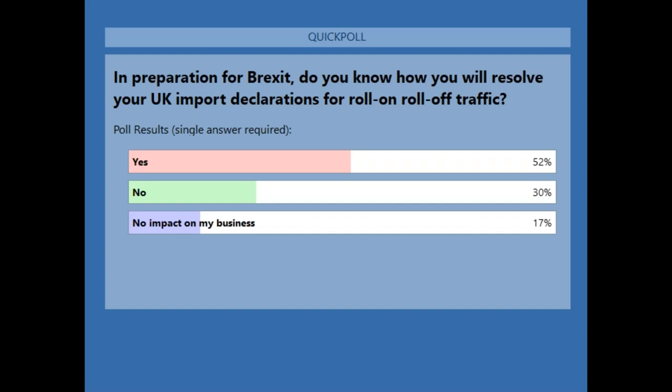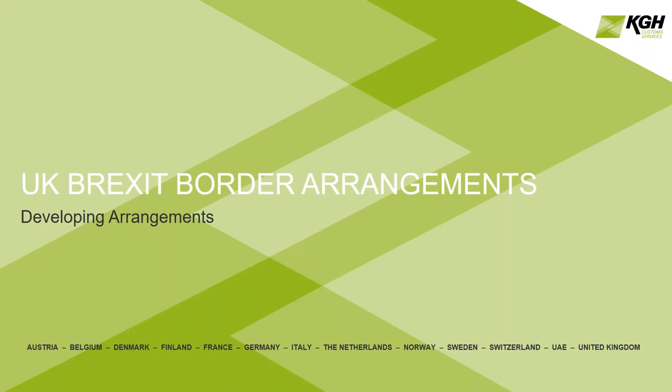So 52% of you do know how you will resolve your import declarations, 30% no, and 17% no impact on your business. On that note, I'm going to hand over to you, Steve.